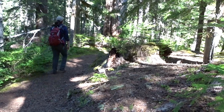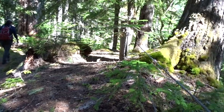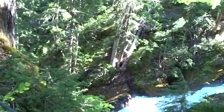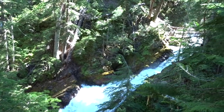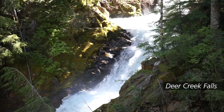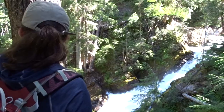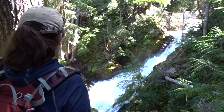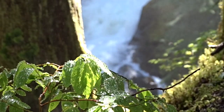Through a forest, a woman wearing a red backpack walks along a trail. Sunlight streams through green leaves. A waterfall cascades past trees and shrubs. Words read Deer Creek Falls. The woman stands alongside a tree and looks down at the waterfall. Spray from the falls rains down onto bright green leaves. Sunlight sparkles on the fast-flowing water.